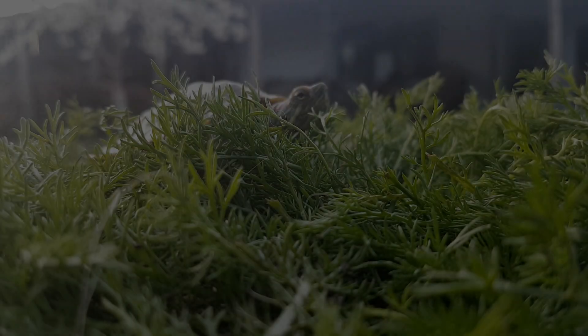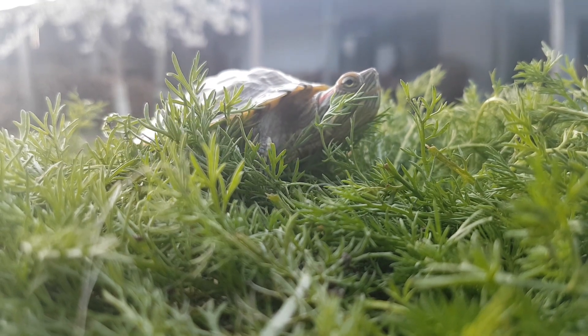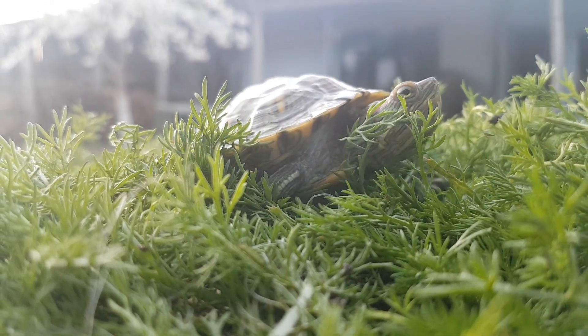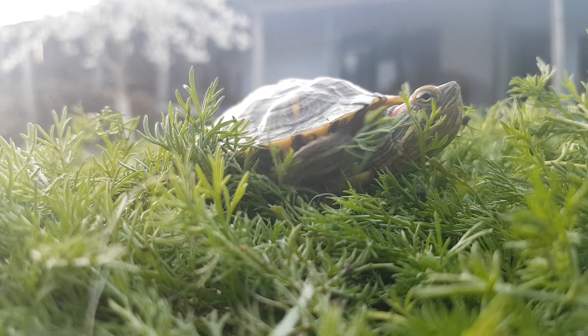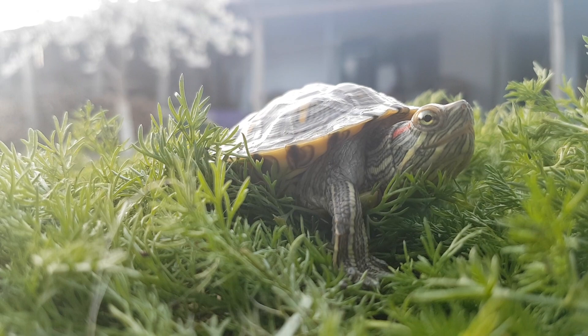Now that you know everything about red-eared sliders, you can take care of your cute, curious, and interesting turtle pet, which will be a happy companion for a very long period of time. If you enjoyed this video, give a like and subscribe to M from Animals for more upcoming videos.